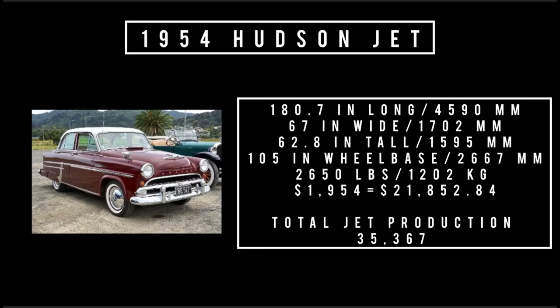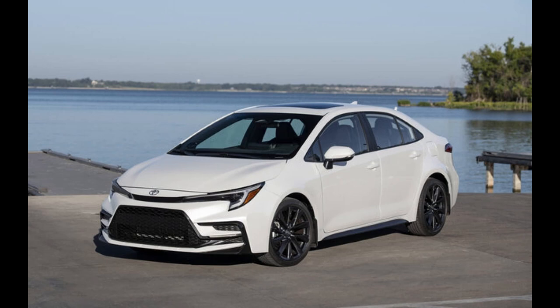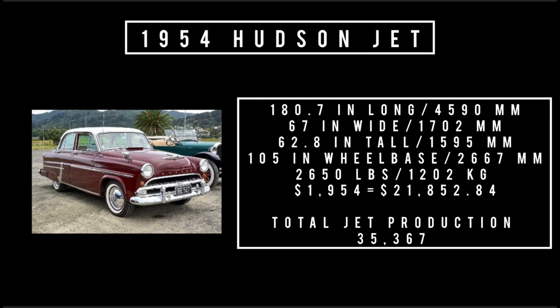Let's talk specs. The Hudson Jet is 180.7 inches long, 67 inches wide, 62.8 inches tall, and rides a wheelbase of 105 inches. It weighs 2,650 pounds. Price was $1,954 — equivalent to spending $29,852.84 in 2023, which is about the price of a brand new 2023 Toyota Corolla today. Total production run of the Hudson Jet was 35,367 units.